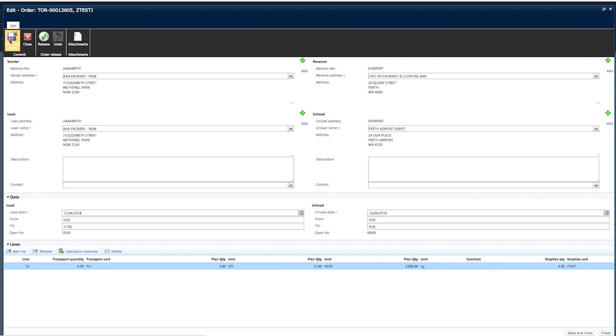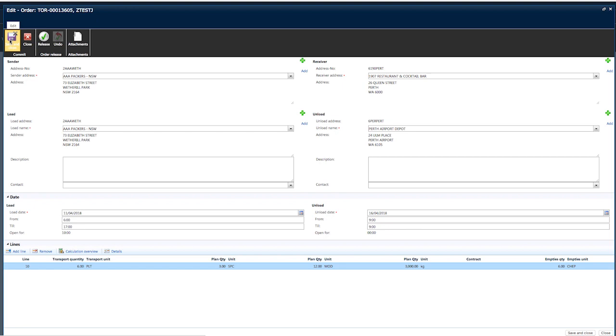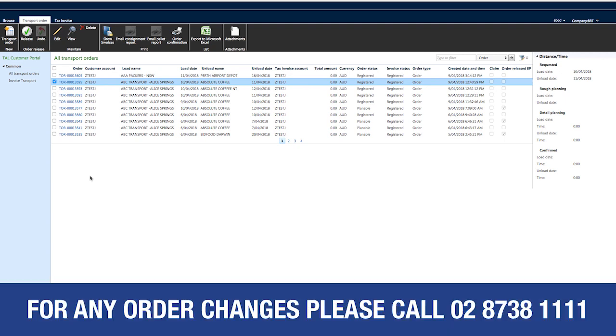A pop-up screen will appear to advise that your order has not been released. To release your order for processing, click on the Release icon. This will return you to the All Transport Orders screen. If you wish to place a new order, simply repeat this process. If any amendments are required beyond this point, you will need to contact Order Entry on 02 8738 1111.